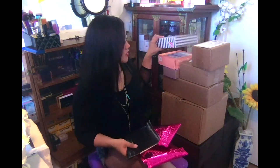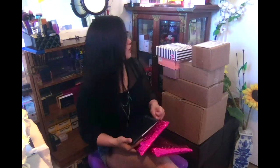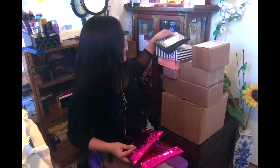Prepare yourself for a long video. If you guys love unboxing please keep on watching, but if unboxing is not your cup of tea there are thousands of videos on YouTube you can watch. So let's open my Ipsy Glam Bag. As you all know, Ipsy Glam Bag is a $10 subscription and you get filled every first day of the month.